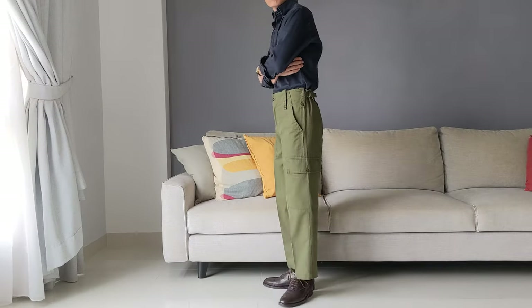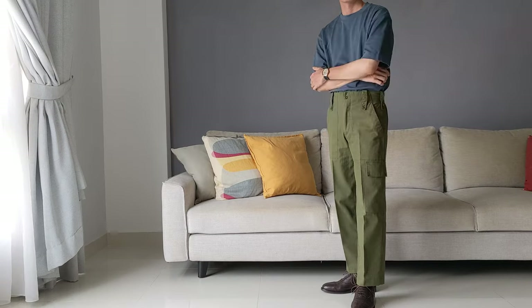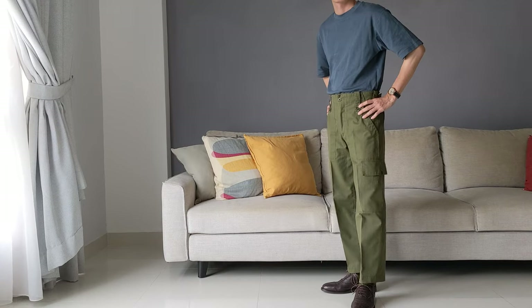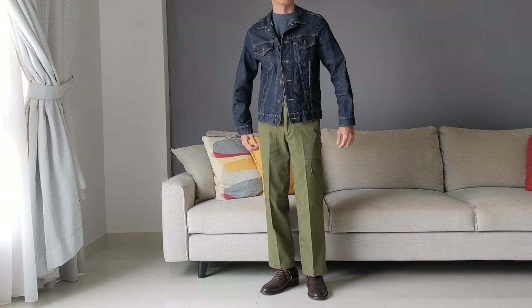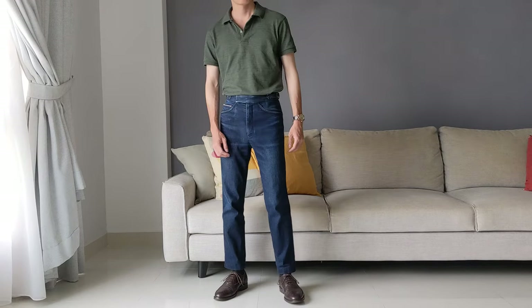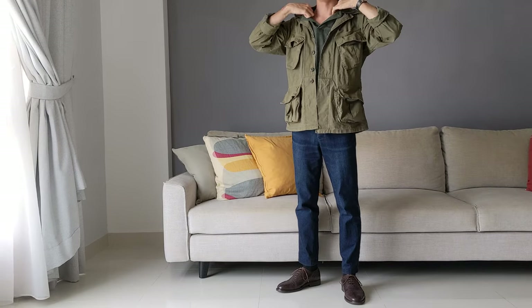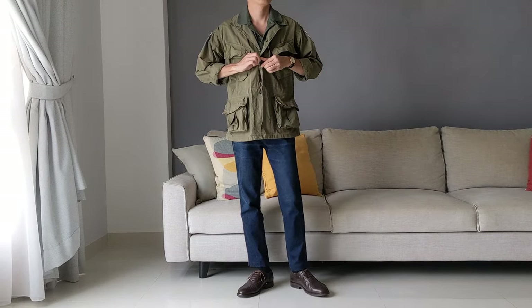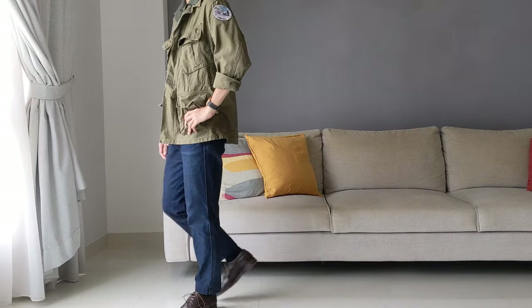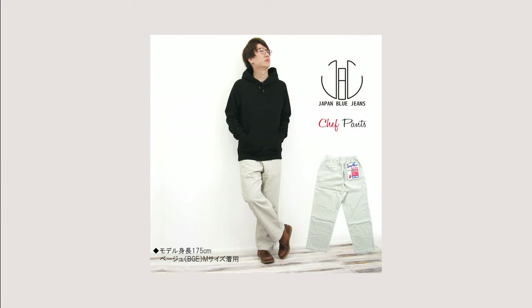Much like a modern sartorial trouser, they've got a high rise, side adjusters, and a clean silhouette. I think it's fine by itself with any colored top, but it feels a little unbalanced with a t-shirt, so I prefer layering a colored outerwear over it, like this trucker jacket. For something more basic, you can't go wrong with dark indigo jeans and a pink polo. And if your style leans more rakish, you can always pop the polo collar over a jungle jacket — also works with a safari or chore jacket.